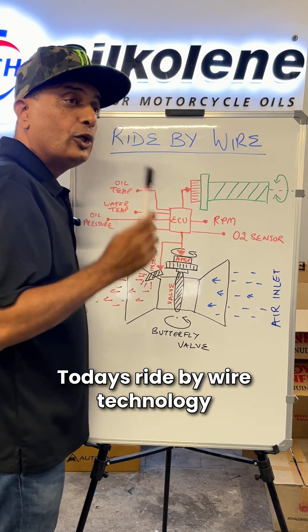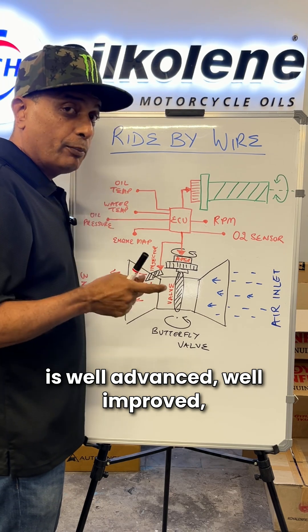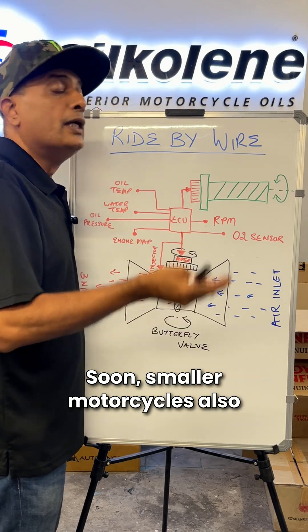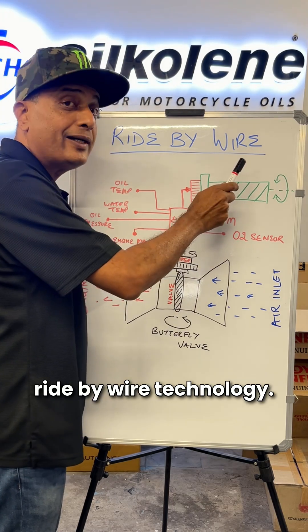That is ride-by-wire. Today's ride-by-wire technology is well advanced, well improved, reliable, and the most efficient system we can find today. Soon, smaller motorcycles are also likely to come with ride-by-wire technology.